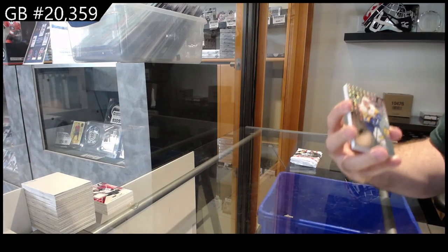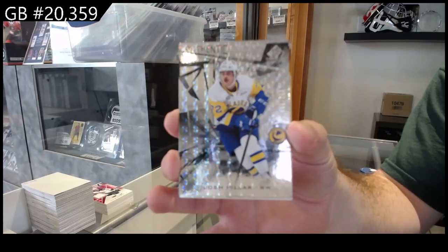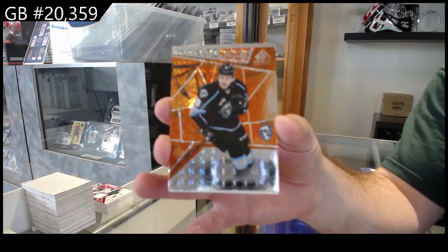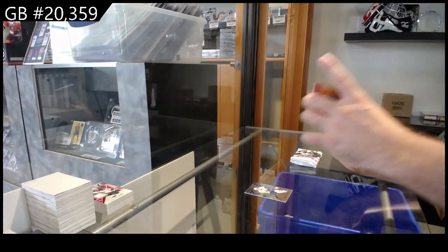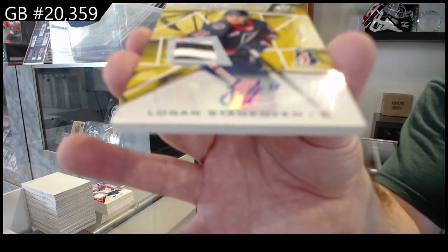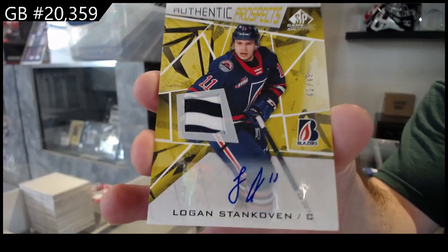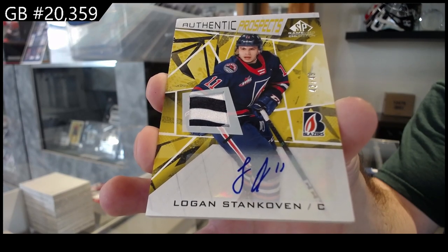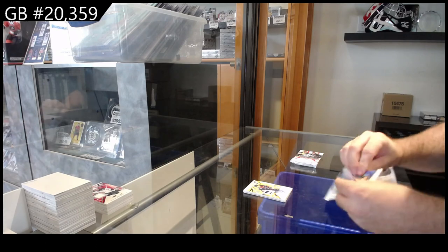We've got a 249 of Pillar, a Benson number to 499. That's a really good one — number to 49 Prospects patch auto Logan Stan Colvin, to 49! The B spot crushed it, the B spot crushed it, yeah so far.